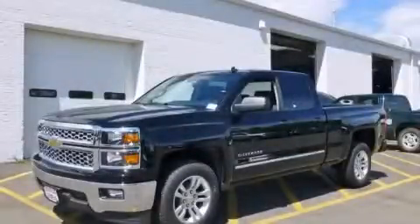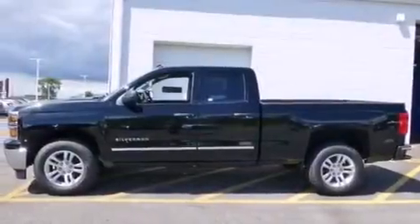This is a brand new 2014 Chevrolet Silverado 1500. Strong, durable and dependable.